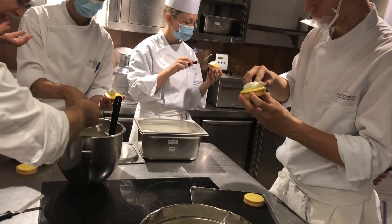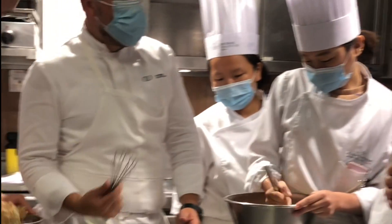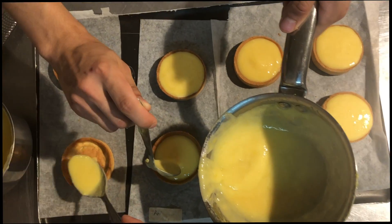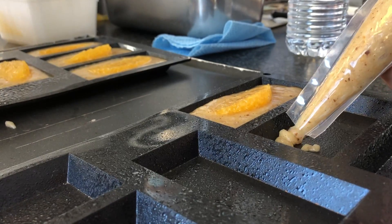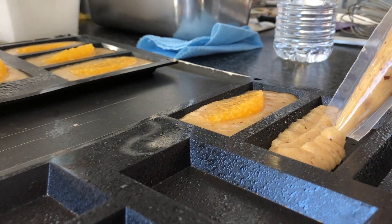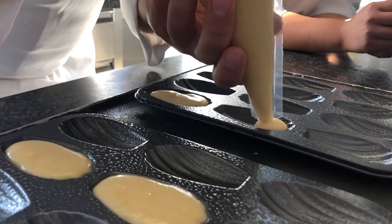So at first, my impression of French pastry was super classy, super elegant, and it was going to be a relaxing one and a half weeks. The atmosphere was so different from cooking. Everything felt slower, more gentle, and a lot more delicate. It took a couple of days to get used to the kitchen not being steaming hot — it was kind of peaceful.